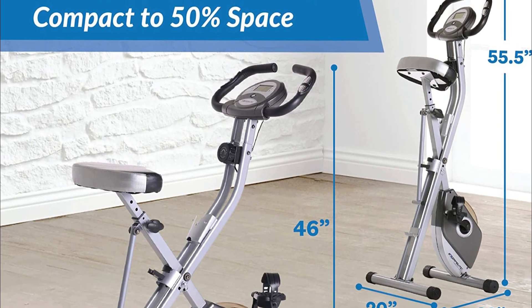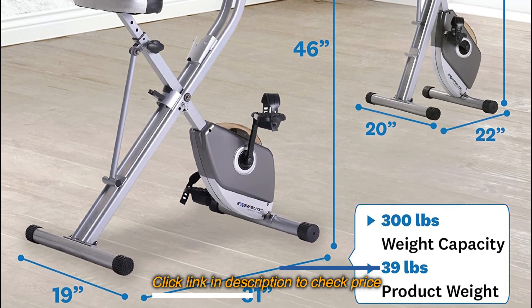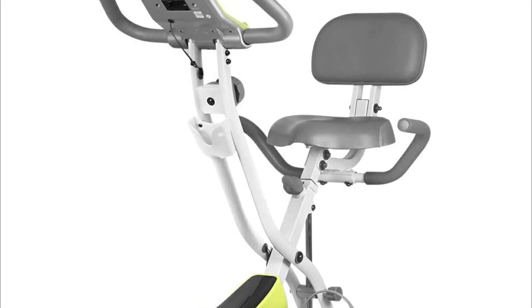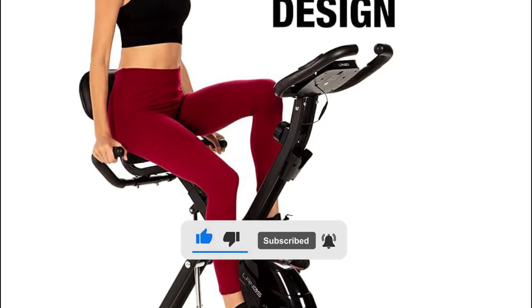That was a list of the 5 best exercise bikes under $200 that we would like to introduce to you. For more detailed information about these products, please visit the link in the description of this video. And don't forget to like and subscribe to our channel — you will receive our latest videos.